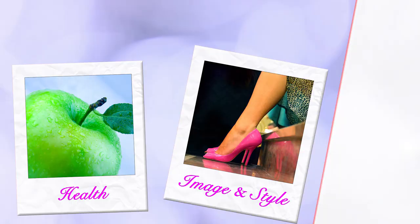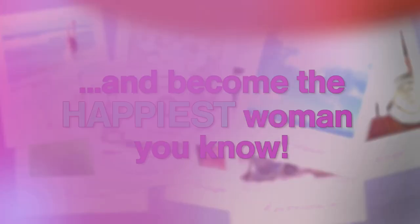In today's show I will be sharing with you 10 tricks that will instantly help you look taller. I'm Diana and you are watching Diana Bryan TV, the best place to find all the tools and techniques you need to create and live the life of your dreams and become the happiest woman you know.